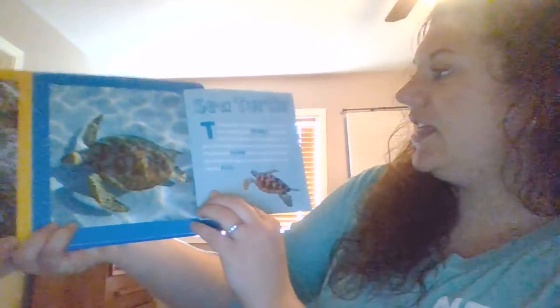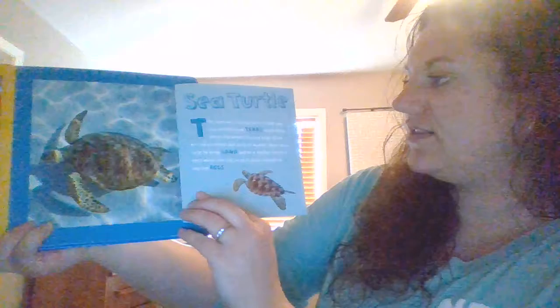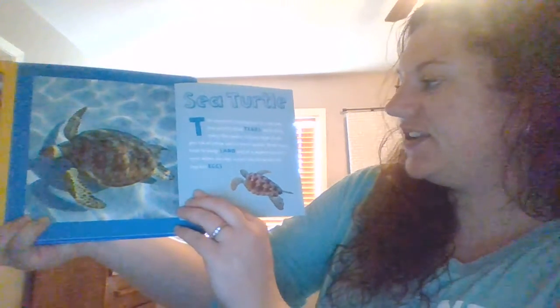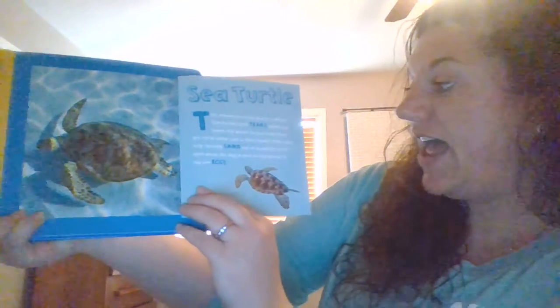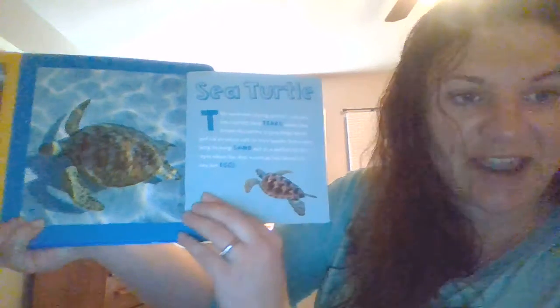Did you guess a sea turtle? This animal is crying but it's not sad. Sea turtles shed tears when they leave the water. Crying helps them get rid of extra salt in their body. Tears also help to keep sand out of a mother turtle's eyes when she digs a nest on the beach to lay her eggs.